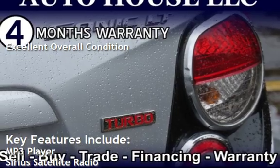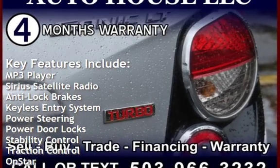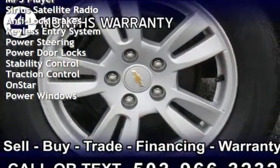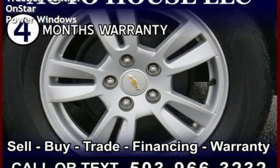Key features include MP3 player, Sirius satellite radio, anti-lock brakes, keyless entry, power steering, power door locks, stability control, traction control, OnStar, and power windows. We'll see you next time.